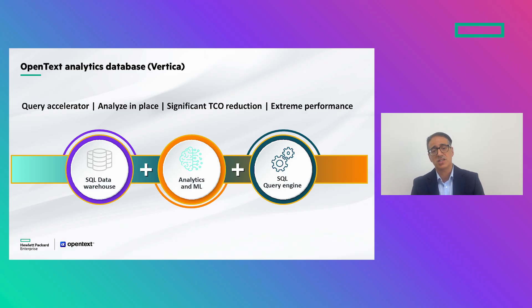It can also be used as a data science platform where customers can build, train, and score models inside the database. Many customers also use it for key-value store, ODS, Customer 360, next best action, next best offer, customer experience, pricing optimization, predictive maintenance, and many other applications that require a robust data platform.